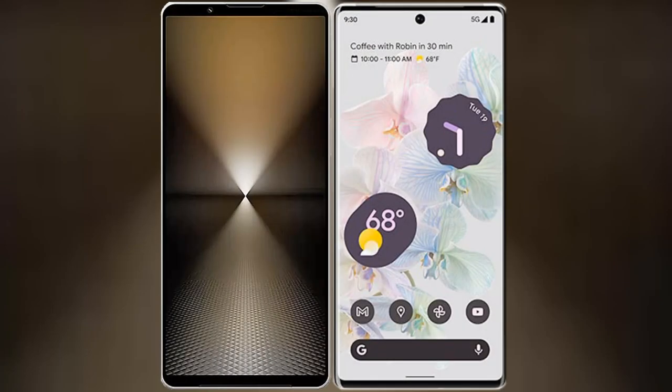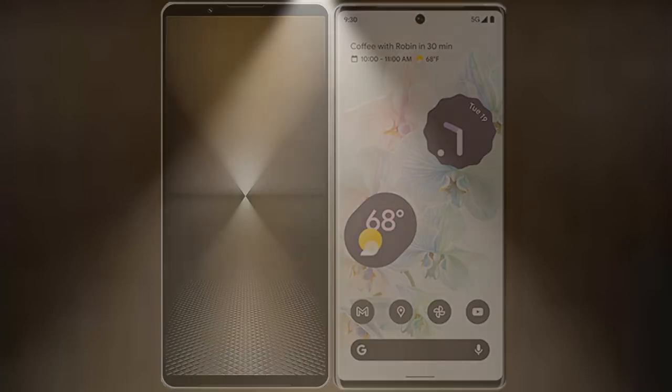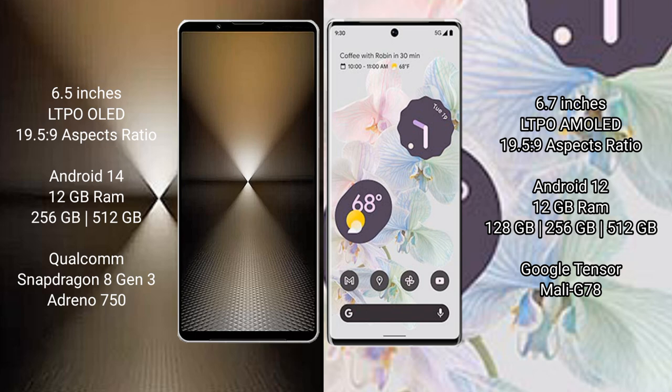I will compare the new Sony Xperia 1 Mark 6 with the Google Pixel 6 Pro. The Sony Xperia 1 Mark 6 features a 6.5-inch LTPO OLED display with a 6:19.5:9 aspect ratio. The Google Pixel 6 Pro features a 6.7-inch LTPO OLED display with a 6:19.5:9 aspect ratio.